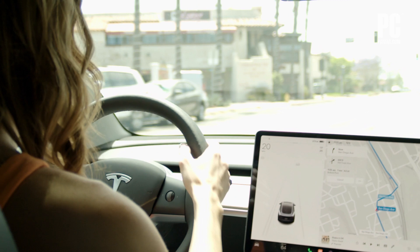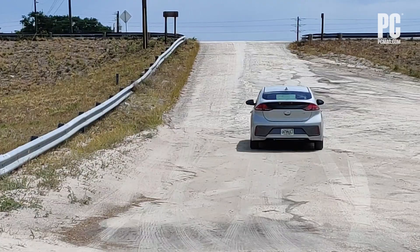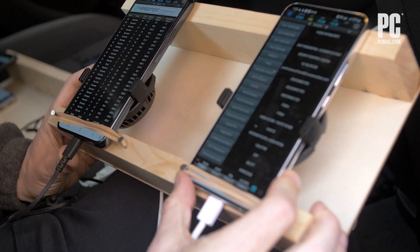One of the tricky things about network testing is just keeping all of the phones in place and stable. With the add-on coolers, there's an extra challenge of needing to have space below and around the cooler for airflow. So we have these custom wooden rigs with rubber bands to keep the phones in place.